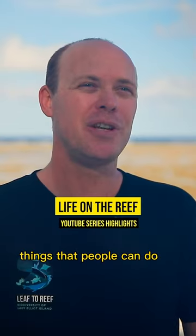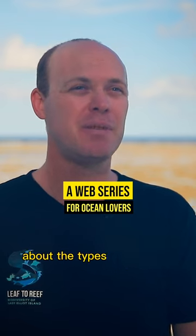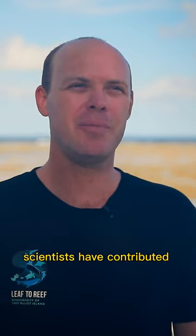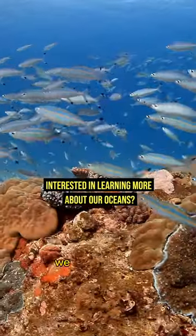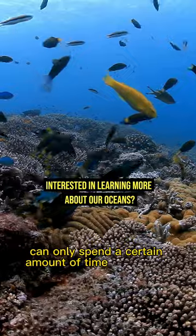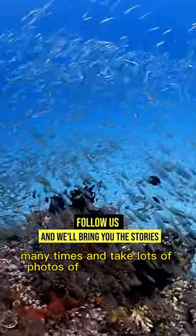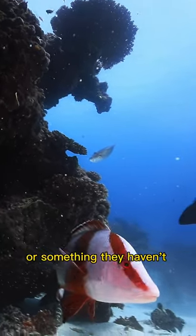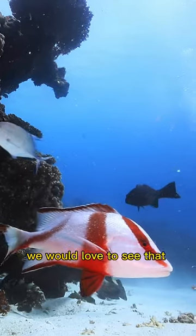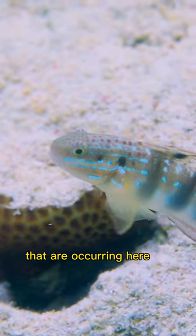One of the most important things that people can do to help us in our research is actually help us get that baseline information about the types of fish that occur here. A lot of citizen scientists have contributed to our database of fish occurring on Lady Elliot Island. We as scientists can only spend a certain amount of time out on the reef, and we know that people come here many times and take lots of photos. So if they find a photo of a fish that they think is a bit unusual or something they haven't seen here before, we would love to see that photograph — we can then add it to our database of fish occurring here on Lady Elliot.